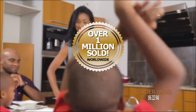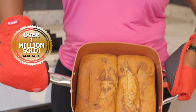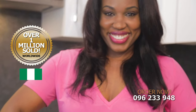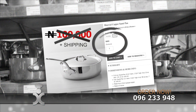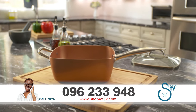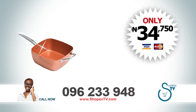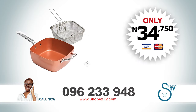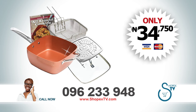With over a million units sold worldwide, the Copper Chef has taken the cooking industry by storm and is now available in Nigeria exclusively from ShopEx TV. You could be paying over 100,000 naira for a pan that's not even non-stick. Call the number on the screen now and get the Copper Chef single pan for just 34,750 naira. Your Copper Chef pan also comes with a deep-fry basket, a tempered glass lid, a steam rack, and a recipe book at no extra charge.